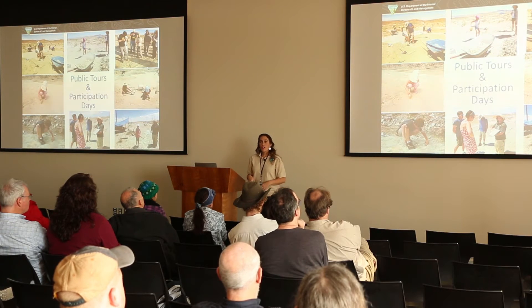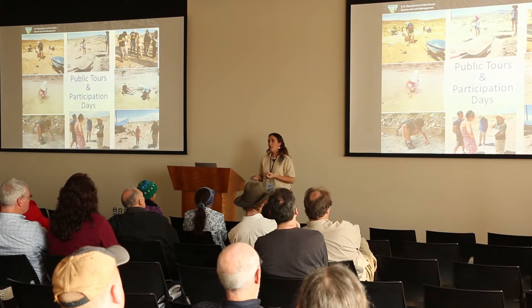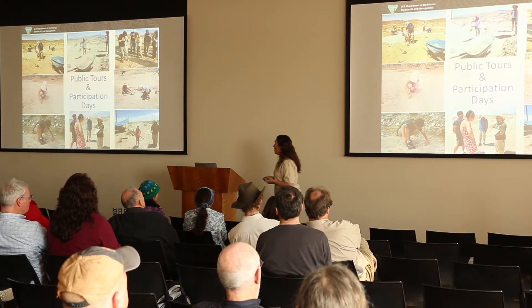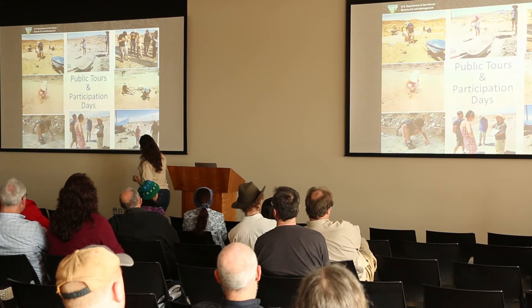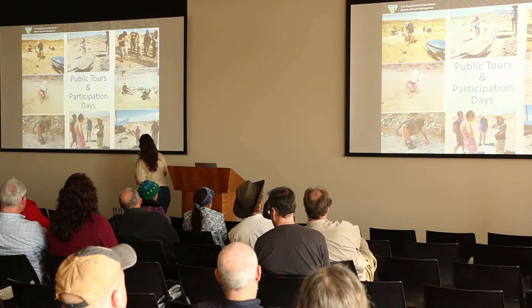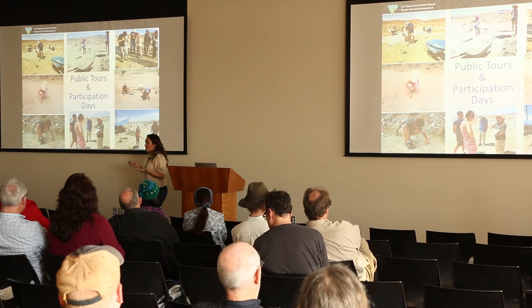We were able to do a lot of public tours and participation days during that time. The public who were out enjoying themselves on ATVs, motorbikes, or jeeping would stop by and see what we were doing. Here are some pictures of folks working at the site — little brooms, not very big tools. And folks getting to be out there watching us actually excavating the site, which is pretty cool.